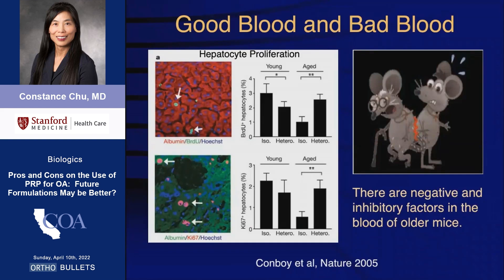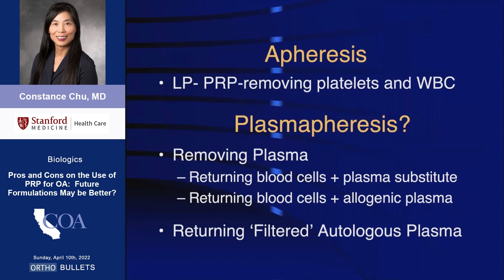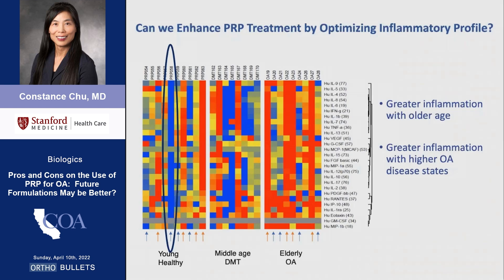These data support what has long been known: that there are factors inhibiting healing and tissue regeneration in the blood of older animals. While there are ways to alter PRP composition, we must first figure out what factors need to be concentrated and what factors need to be removed. One strategy is to optimize the inflammatory profile of the PRP.